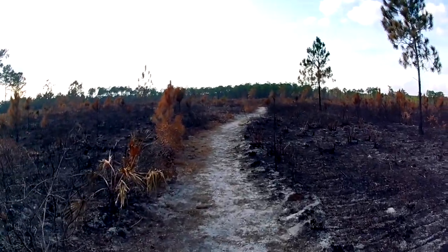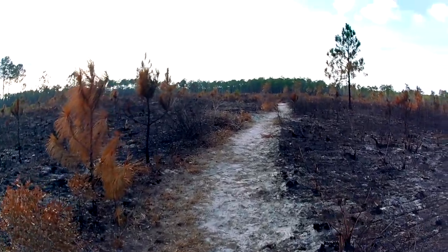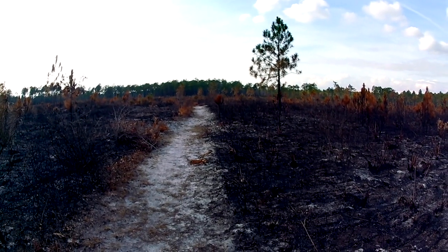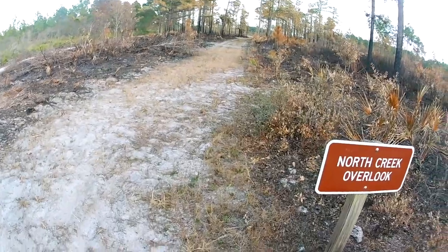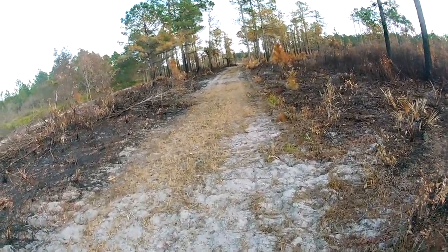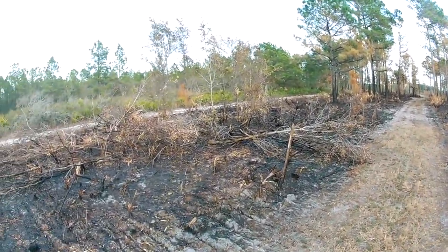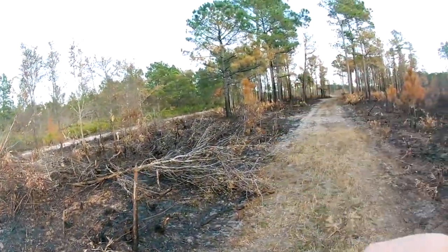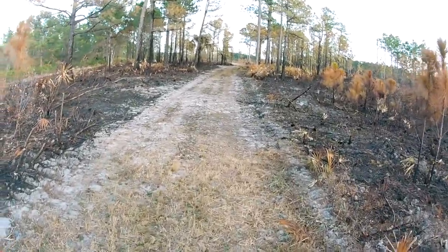Hope you guys are liking the series so far. If you have any suggestions, just let me know — let me know what you guys want to see and I'll put it in a video. We're in the north part and I come across this North Creek Overlook, so let's check it out. I'm mainly following this trail here, so let's go see what it's about.